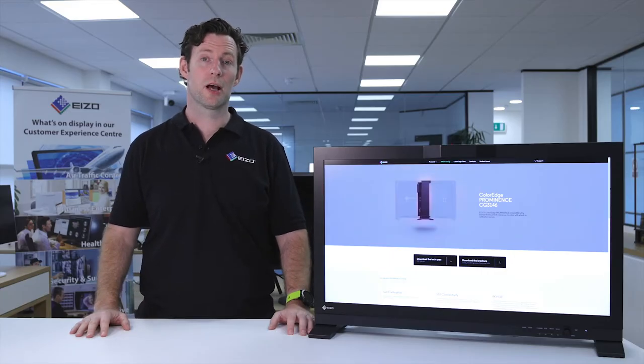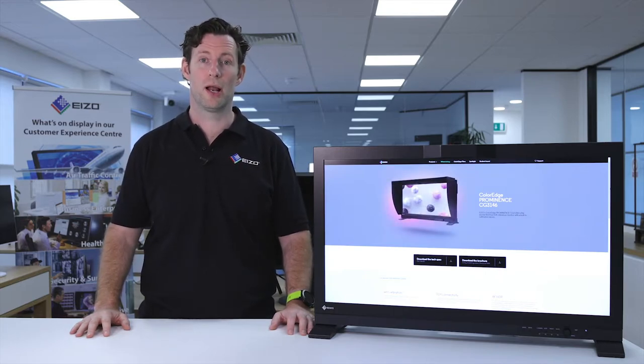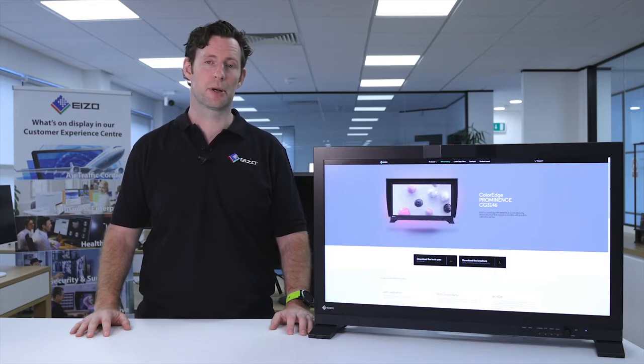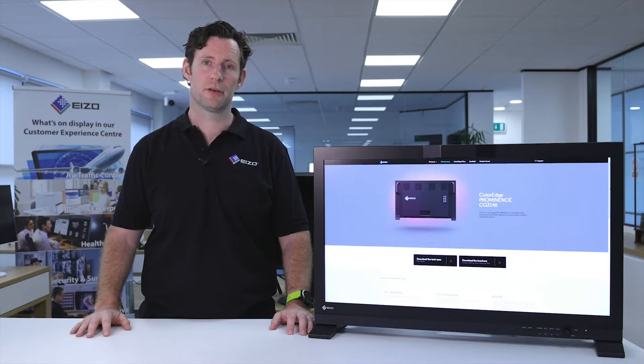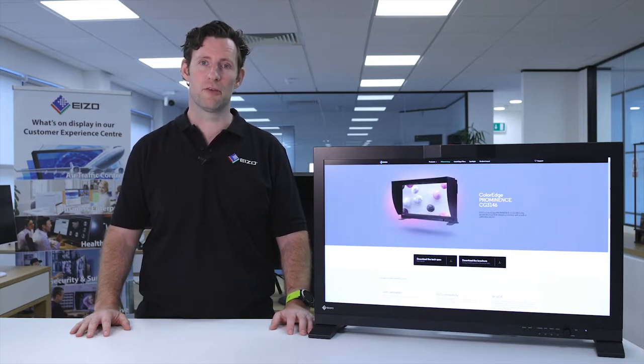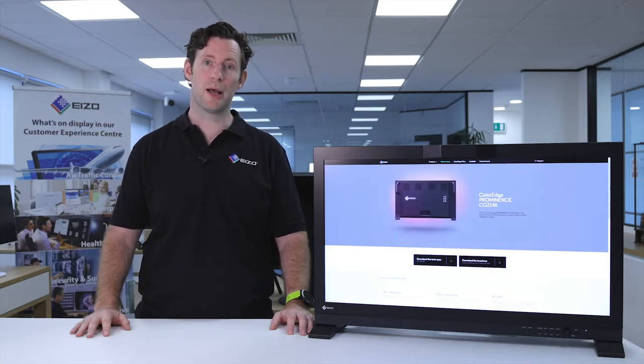For HDR workflows, the ColorEdge CG3146 offers two EOTFs, or electro-optical transfer functions: both HLG, the hybrid log-gamma, and PQ, the perceptual quantization curve. HLG is compatible with SDR displays and is therefore more commonly used in live broadcast, while the perceptual quantization curve mimics the human visual system both in terms of brightness and color perception.